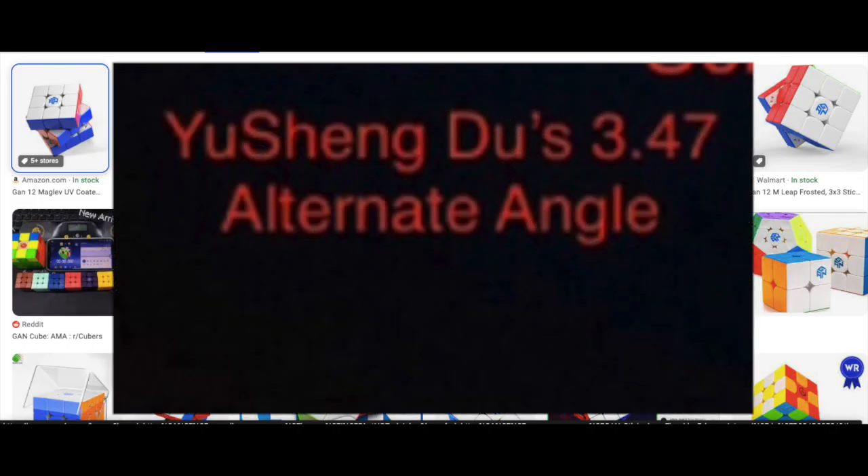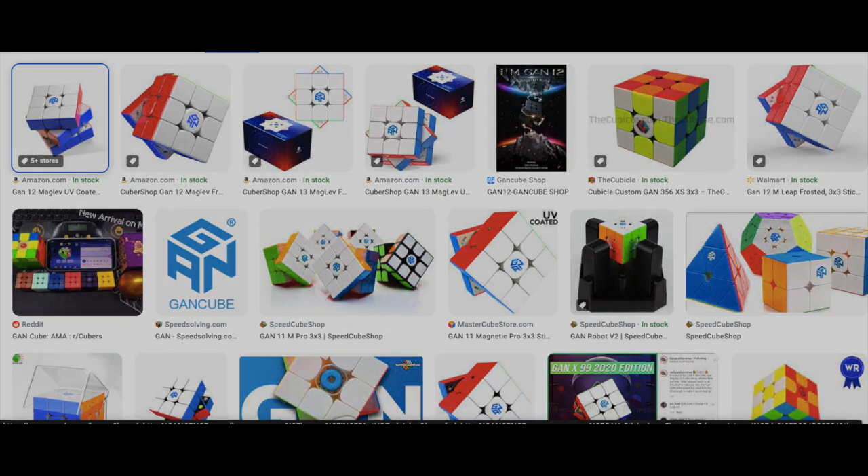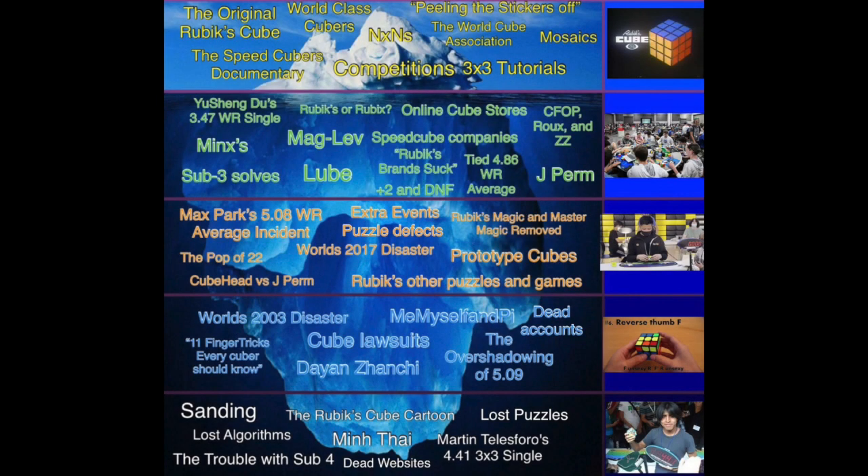Every GAN flagship is personalized — each one is different from the other. Even two GAN cubes that use the same setup with lubes and everything are different from one another. And that's the Rubik's cube iceberg!